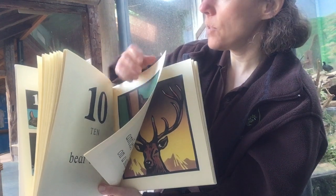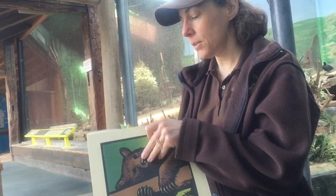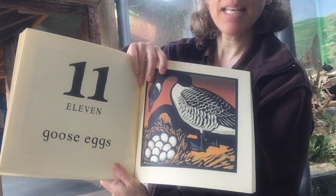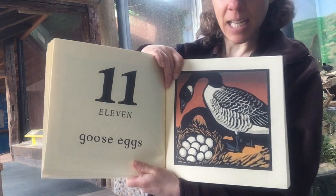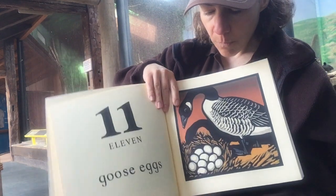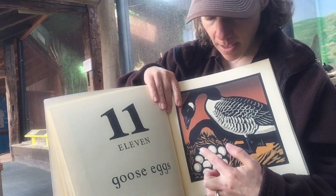Whoops — like always, Miss Jody's having trouble with the pages, which should be very familiar to all of you. Eleven goose eggs — that's perfect for the wildlife sanctuary. There's a Canada goose and she has eleven eggs in her nest. One, two, three, four, five, six, seven, eight, nine, ten, eleven.